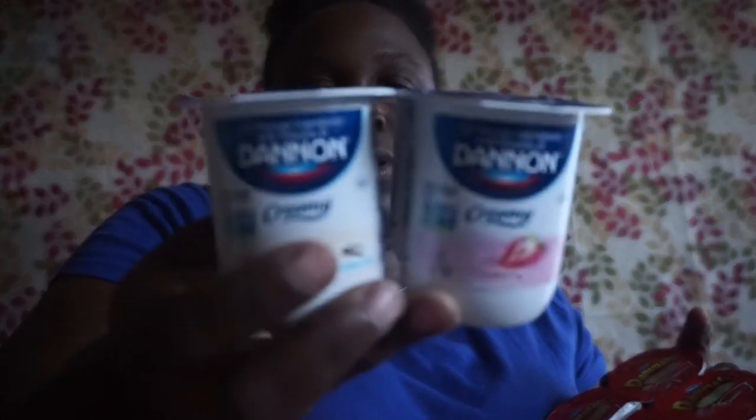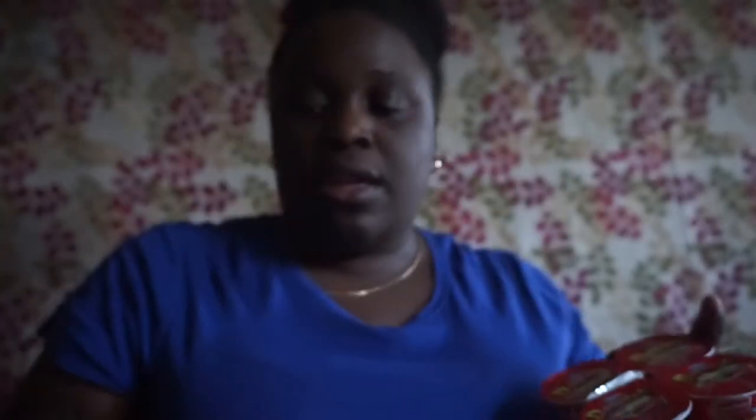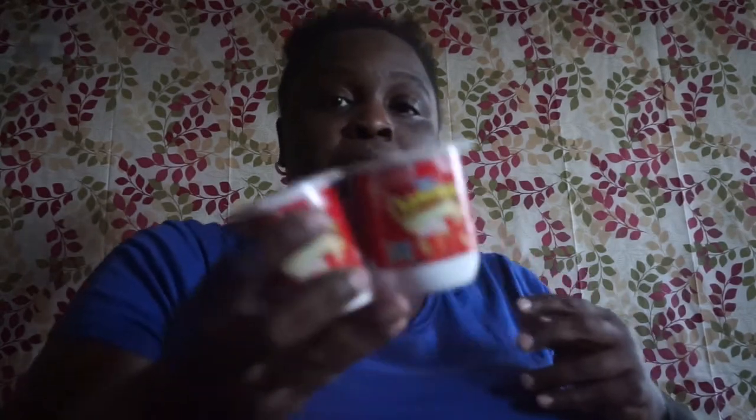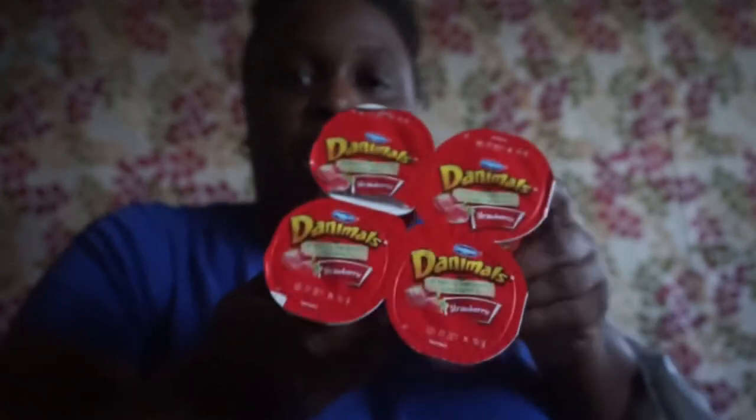I picked up two of these Dannon yogurt sets. One is the Dannon Creamery — it expires November 26, 2017, and it has two flavors, vanilla and strawberry, so you get two of each. The second one is the Dannon Danimals — these are all strawberry and they expire November 22nd, 2017. I normally buy the case from Sam's Club but I just picked these up. My kids like the drinkable ones better but they'll eat them.